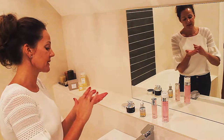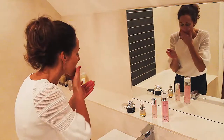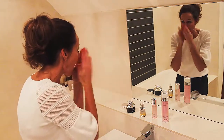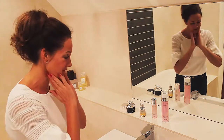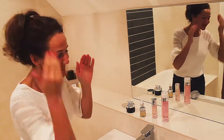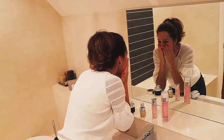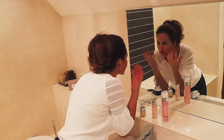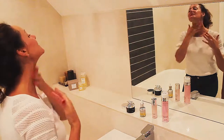I add two drops of the SOS serum, mix it into my hand, and then apply it around my face and neck — don't forget your neck! Immediately my skin feels hydrated and fantastic. When I look at my skin, particularly with the SOS serum that I've put on, I can see my skin has got that glow and health that I'm looking for.